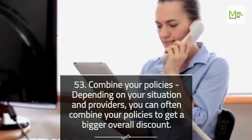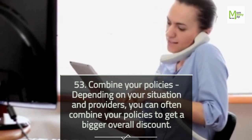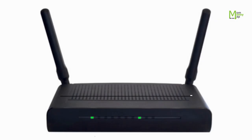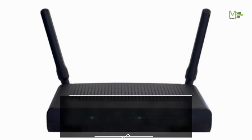Tip 53: Combine Your Policies. Depending on your situation and providers, you can often combine your policies to get a bigger overall discount. Tip 54: Buy Your Modem and Router. When you buy a modem, you don't even need to get it from that particular provider — you can get a no-name brand modem.